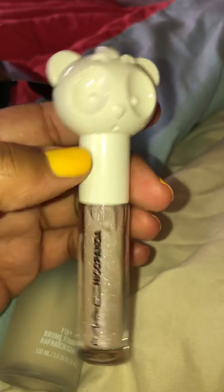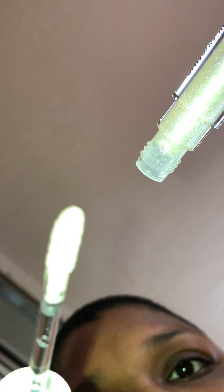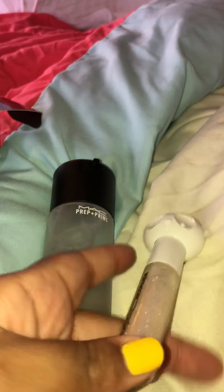They just came out with the MAC Nickel Panda — it's a limited edition collection. They have lip gloss, lipstick, and eyeshadows, but I just bought the lip gloss. Bear with me, I'm doing this one-handed! This is how it looks — it's so cute, it's got a panda on it. It says MAC Nickel Panda, and it's my favorite color, of course.